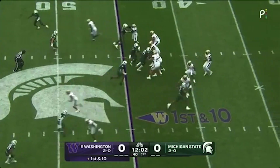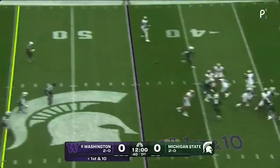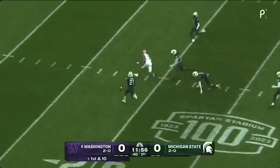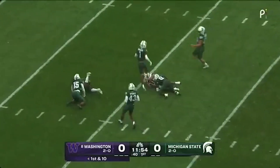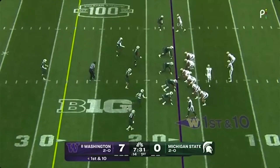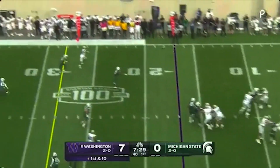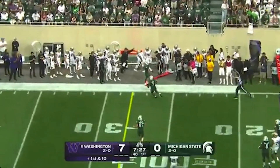It is number eight Huskies on the road in East Lansing. First play, wide open over the middle, is complete to Jalen McMillan. And he slipped the tackle for a few more yards. Here's the second offensive possession for Michael Penix Jr., throwing to the sideline over there near Rome.